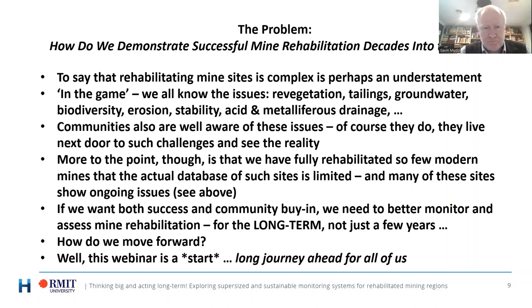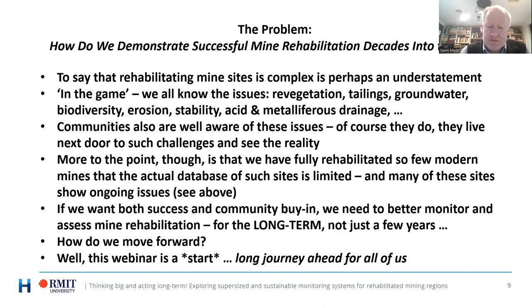When we're looking at rehabilitation, how do we demonstrate it, not just in a two-, three-, or five-year plan but for the long term? When I say long-term, I'm really talking decades to perhaps a century or more. For mining regions like the Hunter Valley or the Latrobe Valley in Victoria, we really have to address these issues and think about how to put in place better monitoring. I want to help that conversation forward so we can start to think through not only the monitoring data, but how we present it, interpret it, and link everything together.